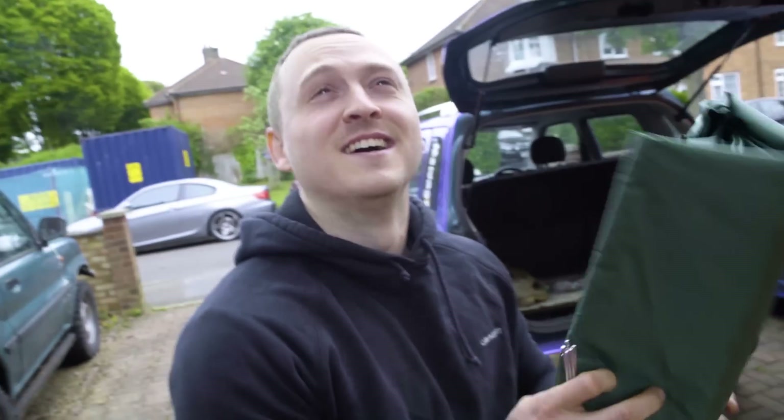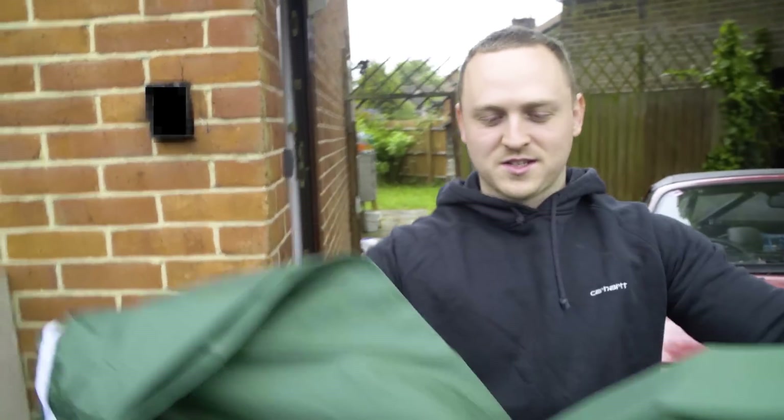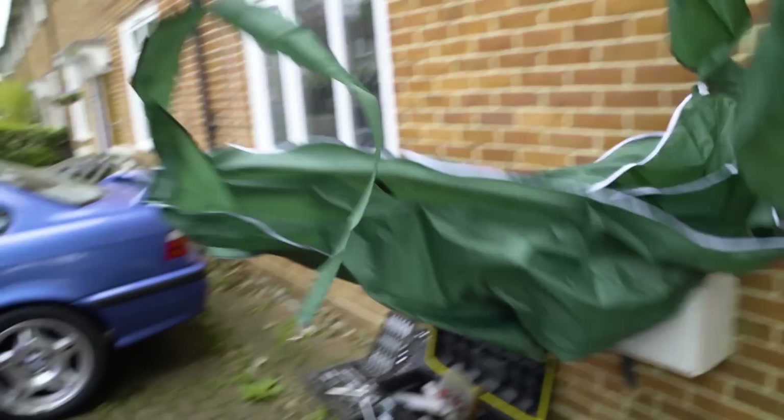I'm installing a lean-to on my house. My girlfriend is going to be really happy about it. It's one of those flip-out ones, so you throw it and then it opens. Oh, it didn't work.